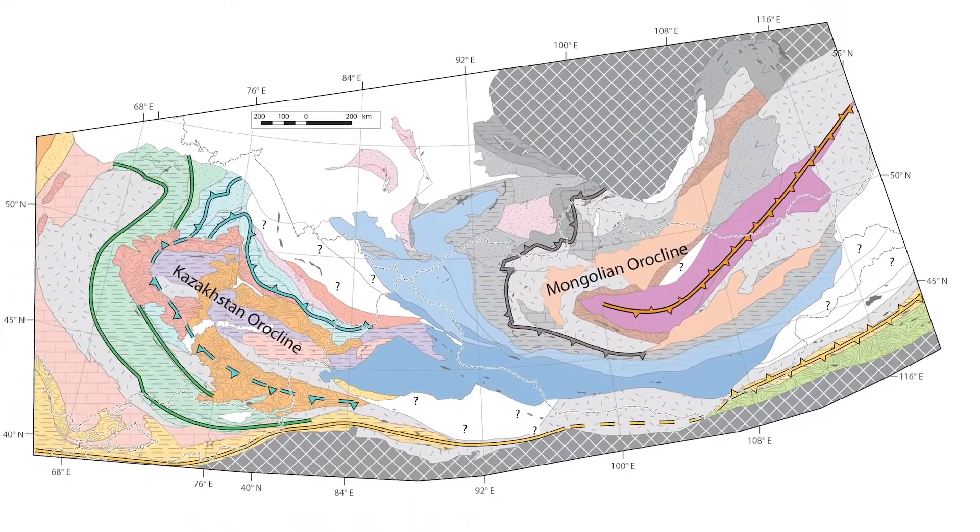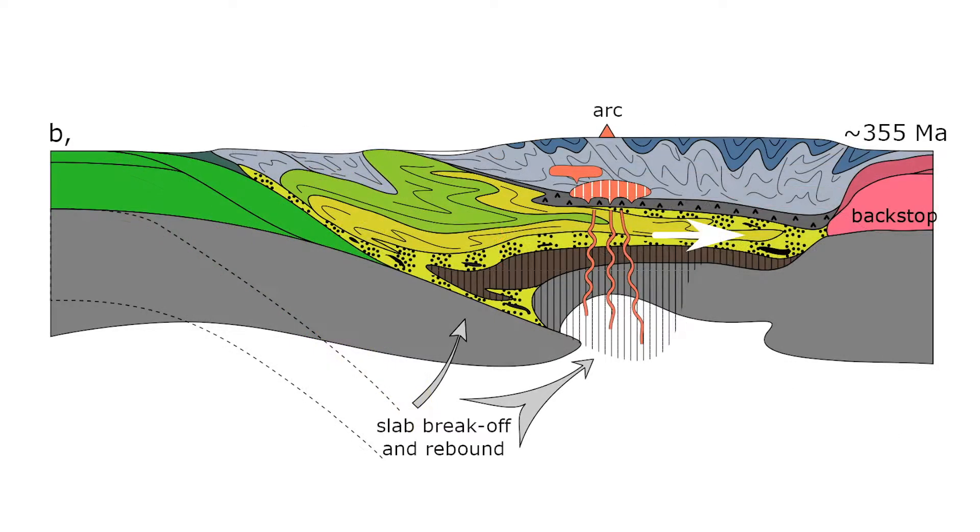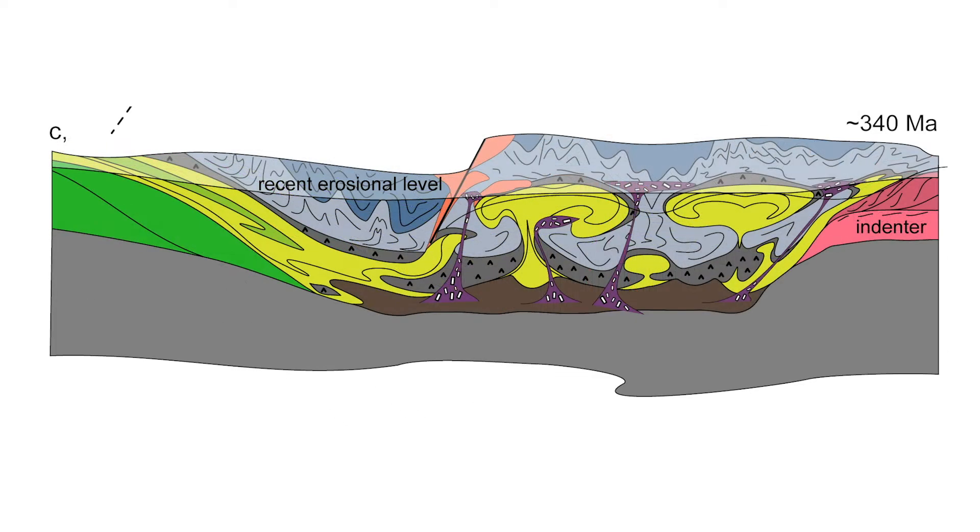This oceanic lithosphere was neither obducted nor subducted but remained landlocked in between continental blocks. In both cases, the continental growth was consolidated by lower crustal flow of exotic material called relamination.